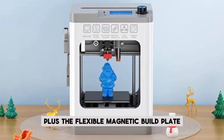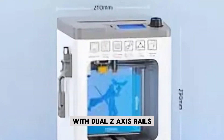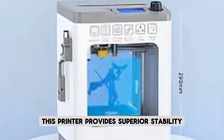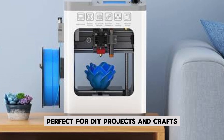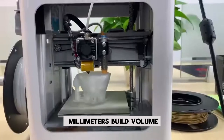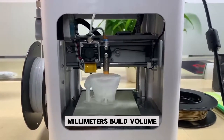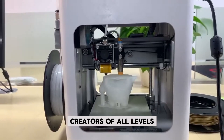The flexible magnetic build plate lets you easily remove your creations without any mess. With dual-Z-axis rails, this printer provides superior stability for high-precision prints, perfect for DIY projects and crafts. The Tena 2's 100x120x100mm build volume is just the right size for small projects, making it a versatile tool for creators of all levels.